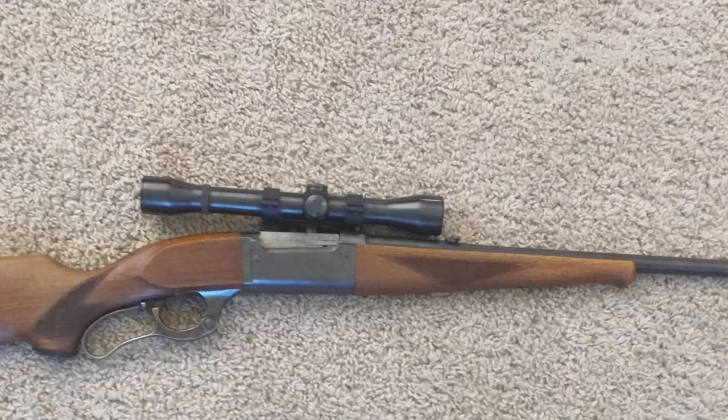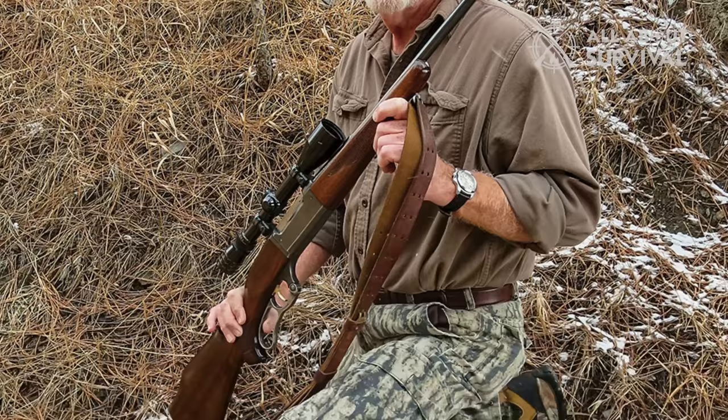It had a good trigger. It ejected to the side, not up, so you could mount a scope on it. It was dead reliable and, for a lever-action rifle, very accurate.